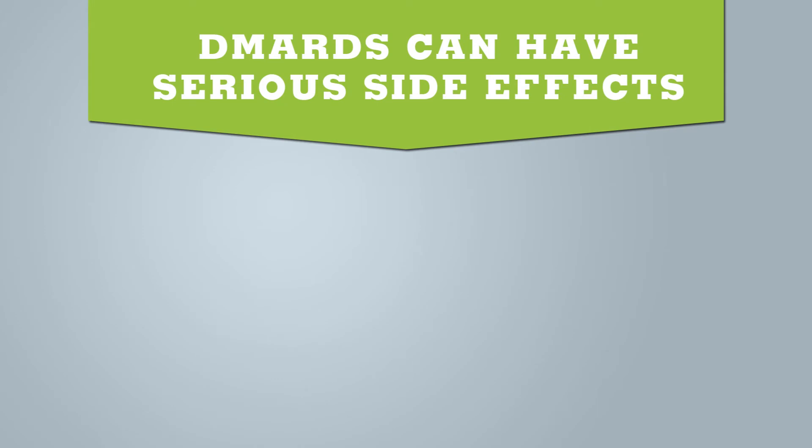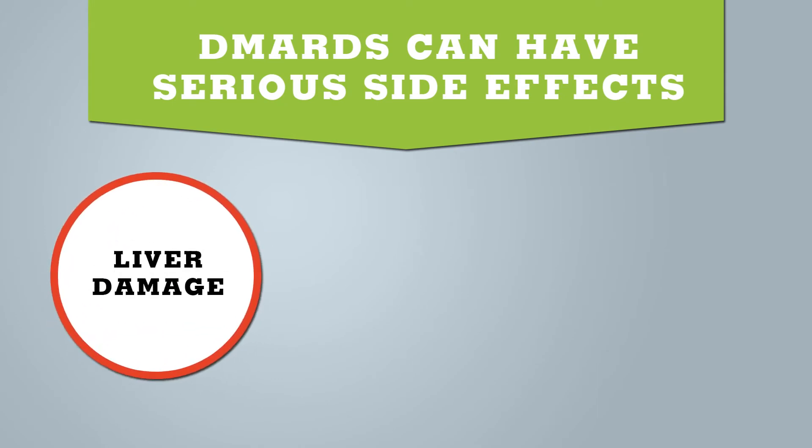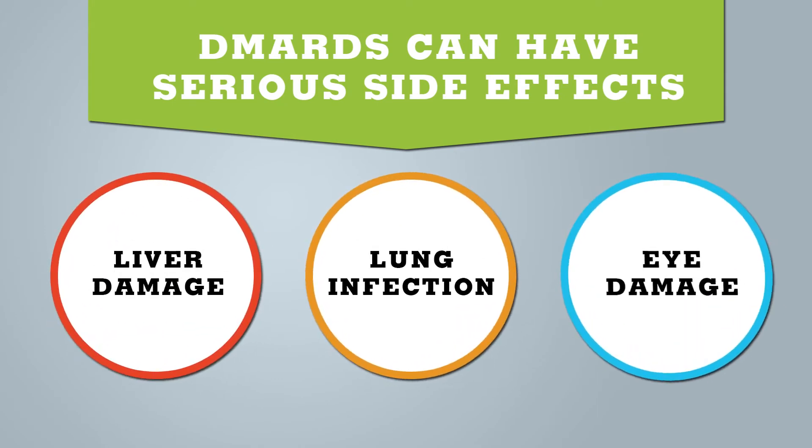However, DMARDs can have serious side effects, such as liver damage, lung infections, or eye damage, and that's why your healthcare provider will work with you to make sure that your care is done properly. Due in part to these possible side effects, DMARDs were once considered a last resort treatment, and doctors would only prescribe them if a patient's RA had progressed to a point where milder treatments were largely ineffective.